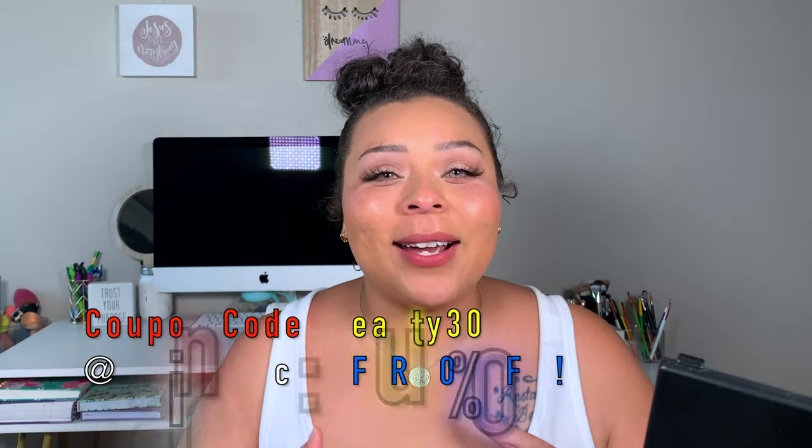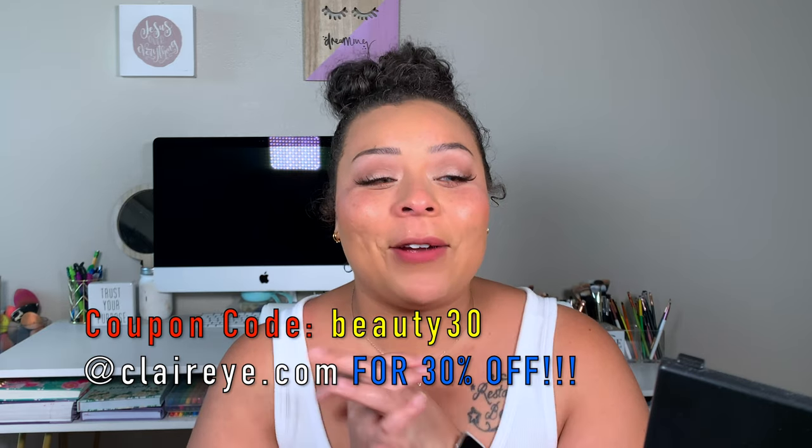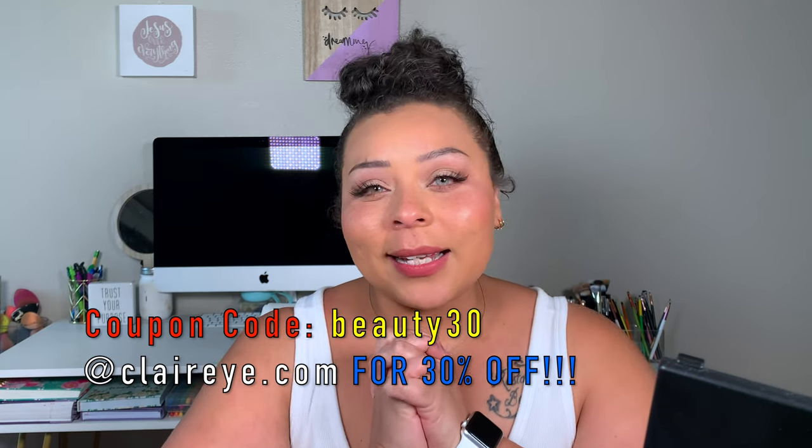I do make a small commission when you use my code, so thank you so much. I can't believe I have this opportunity — this is my first sponsor ever, so thank you Clareye for reaching out and allowing me to fall in love with your product. If you haven't already, give me a thumbs up and hit that subscribe button. Let me know which pair was your favorite down below. I love you guys, but God loves you more — see you in my next video!